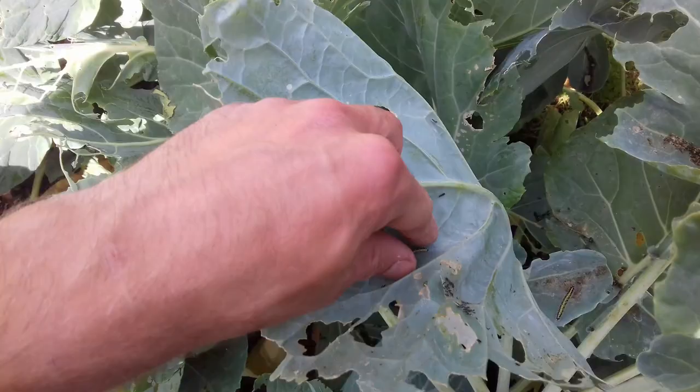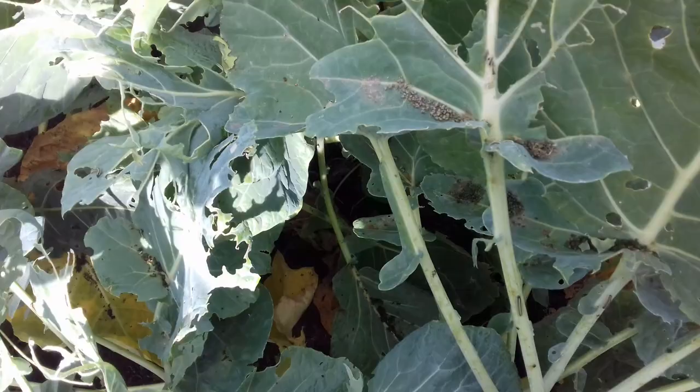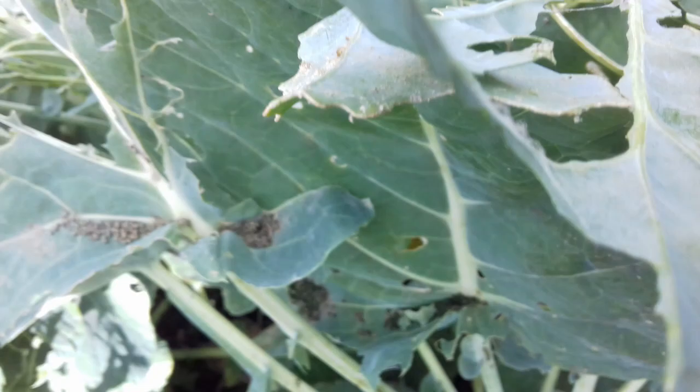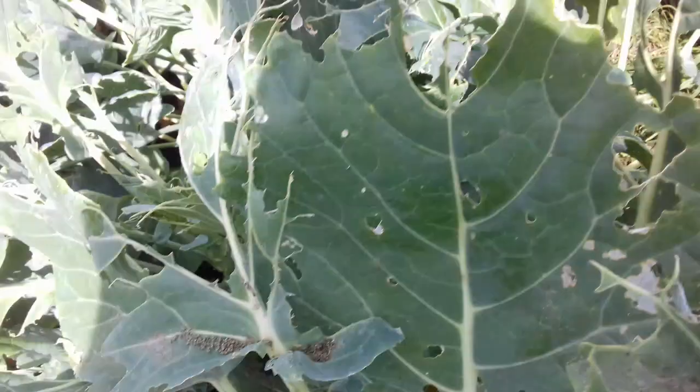If you fancy a Sunday afternoon job and you're growing brassicas, you may consider pulling them off yourself, because literally everywhere you go you truly will see them if they've got through. I suppose I should advise you all to wear gloves whilst you're doing this — I don't bother.